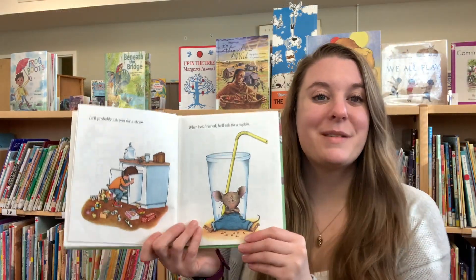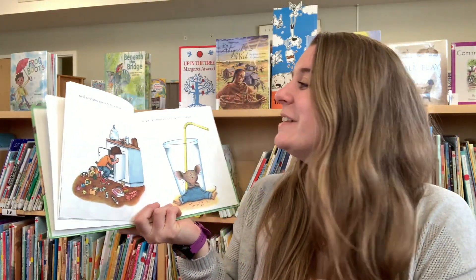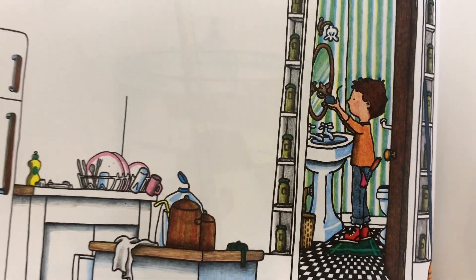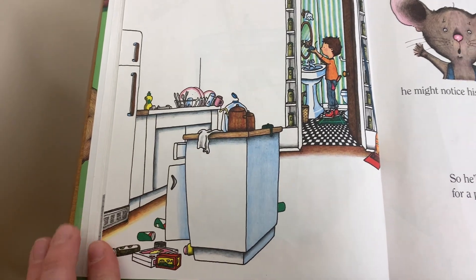Oh, this mouse seems very polite. Cookies and milk are always delicious, and he even asked for a napkin so he could clean himself up. Then he'll want to look in a mirror to make sure he doesn't have a milk mustache.